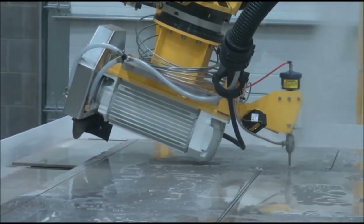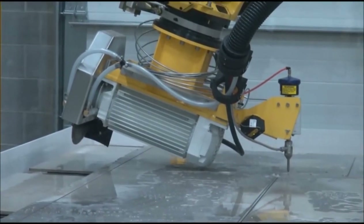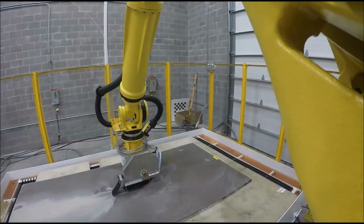Just because we're in the granite business doesn't mean we're limited to cutting granite. We can cut quartz, we can cut metal, we can cut glass — anything that a water jet can cut. So it opens up the avenues and allows you to be diversified.